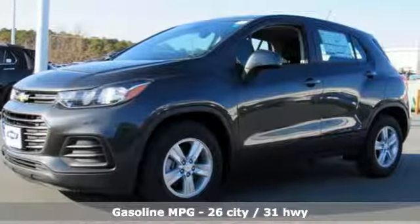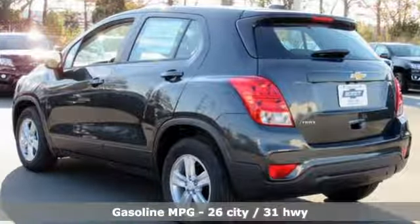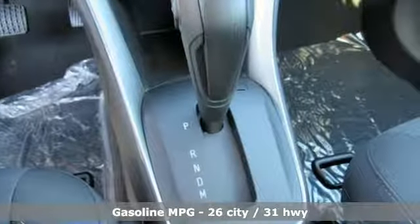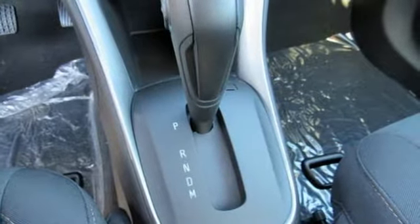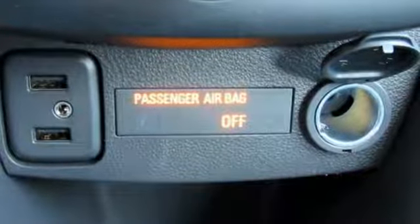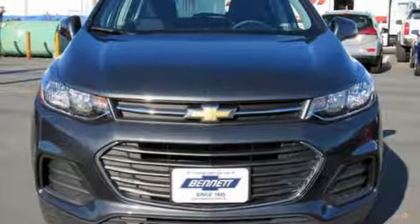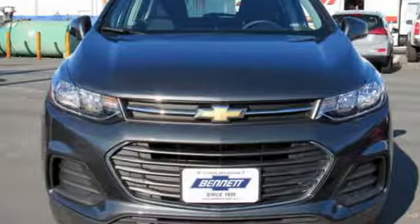Turbo inline four-cylinder engine, manual tilting steering column, streaming audio, manual telescoping steering column, Wi-Fi hotspot, external memory control, aluminum wheels, wireless phone connectivity, and automatic transmission. Take it for a test drive today.